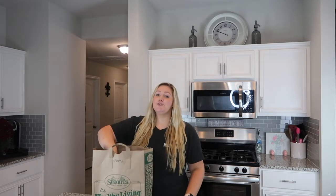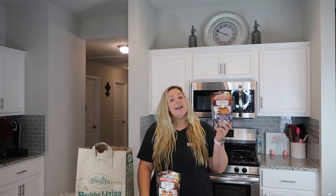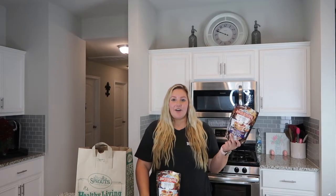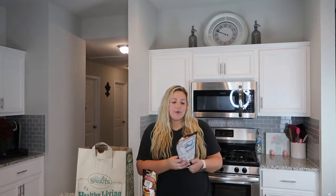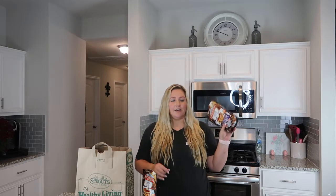From Sprouts I'm super excited about these Birchbender's Pancake Waffle Mix — these have chocolate chips in them. I've already tried the plain ones so the chocolate chip ones are new to me, and whenever I saw these I definitely had to pick up two of them. Usually I add in my own Lily's chocolates, but the fact that they add them in for you — so good. Can't wait to try those.